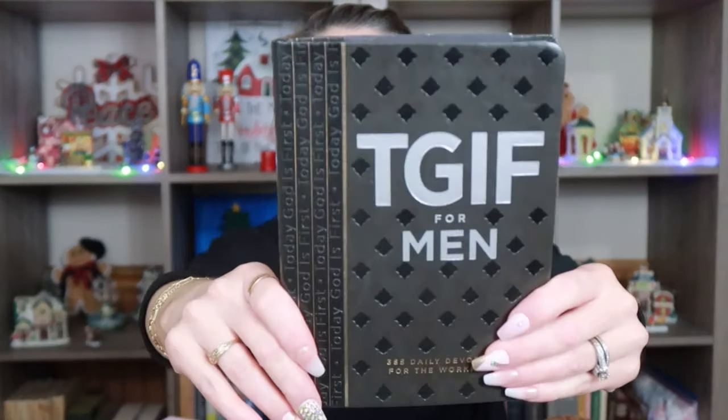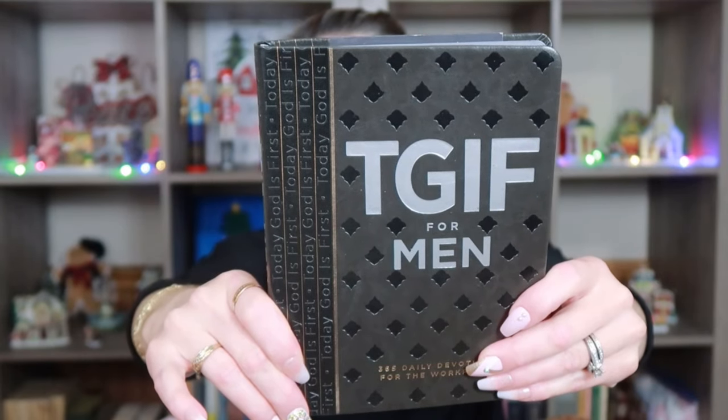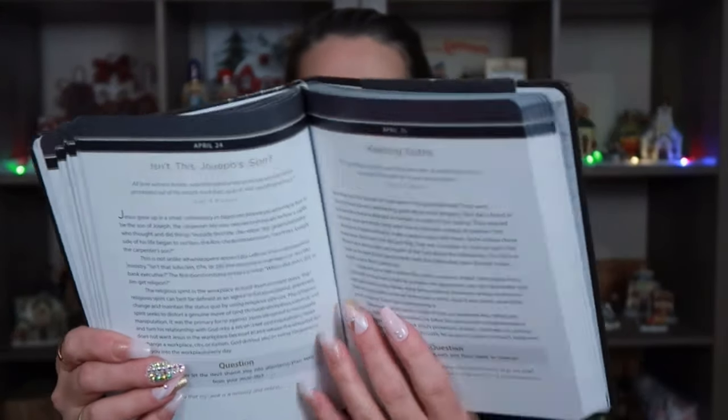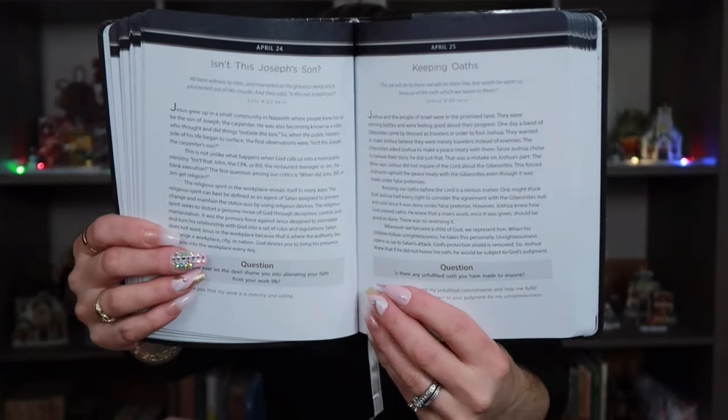The last thing I got is this TGIF for Men — it is a daily devotional for the workplace. This was $6.99 comparable to $11. It's about living in faith while at work, staying faithful and true to God. I thought this would be really cool for one of the men in my life.